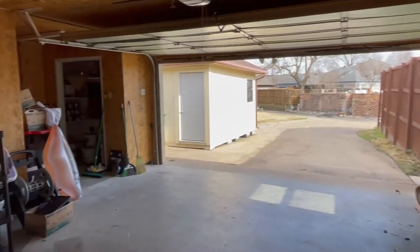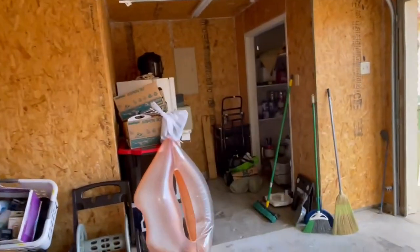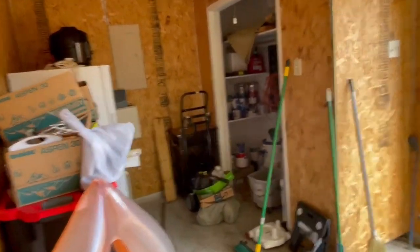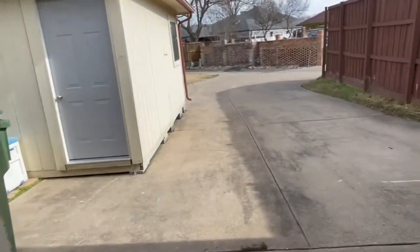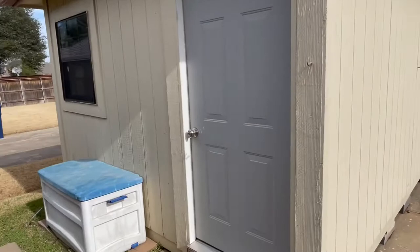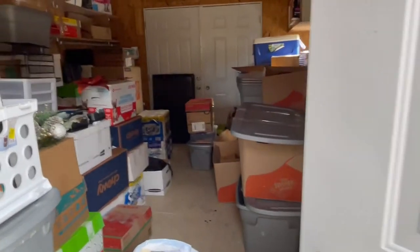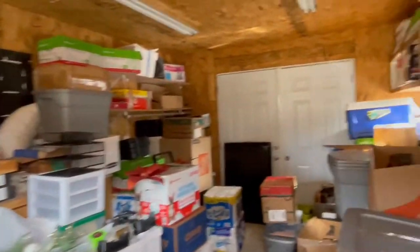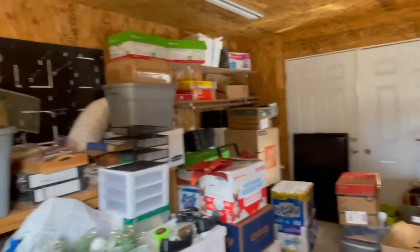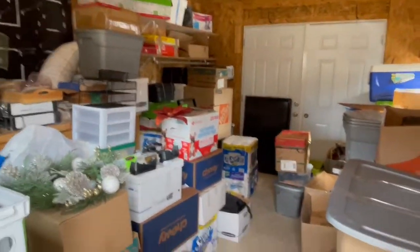This is the two-car garage, and what I love about that is we have additional storage over here and a little closet area. Not only that, you have a really long expanded driveway with a privacy fence and an additional storage shed where you can keep all kinds of goodies and holiday decor and keep it out of the house.